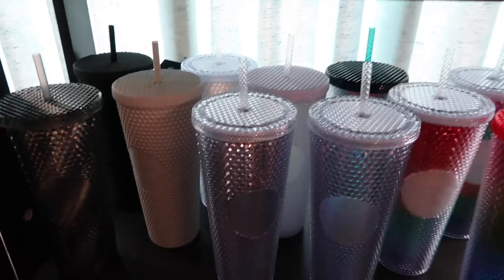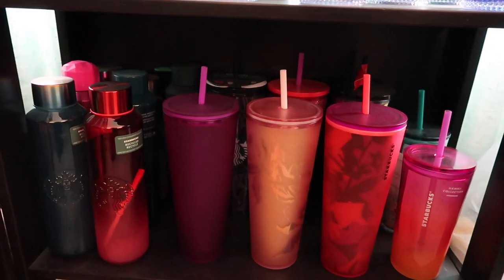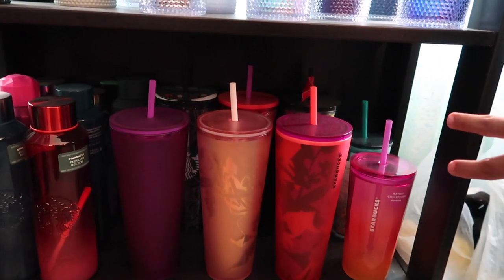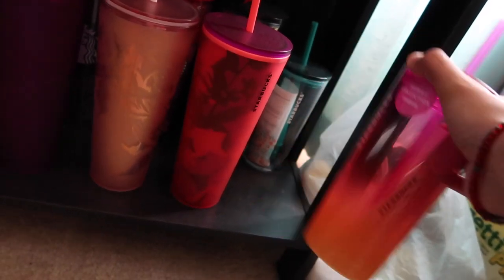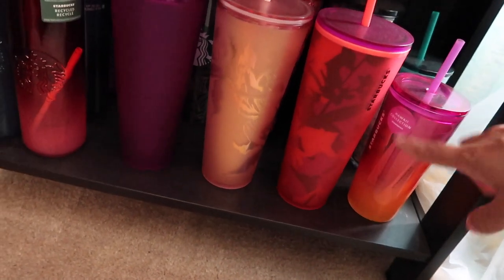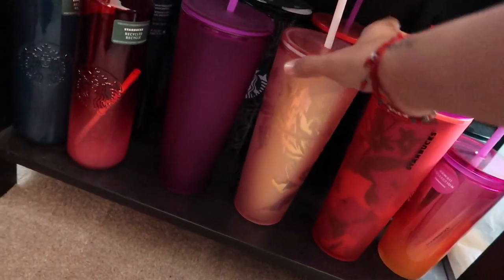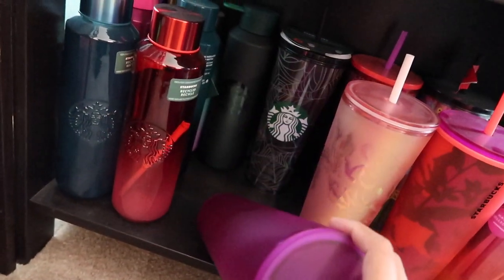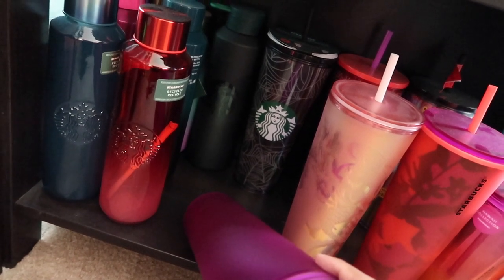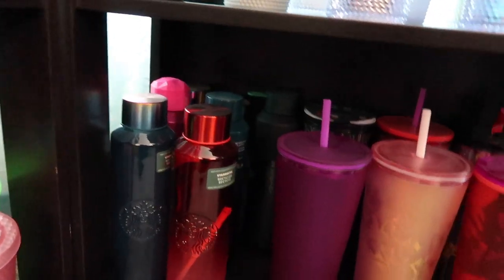I tried to separate them by the type of tumbler. At the bottom I have my glass tumblers - I have this ombre one from the Hawaii collection and then a speckled blue one. Then I have my soft touch floral, the year of the tiger acrylic, the copper siren, the Valentine's heart one from this past year, the soft touch purple, the venti spiderweb acrylic that came out in Mexico, and the matching grande. Then I have water bottles - one plastic and six glass.